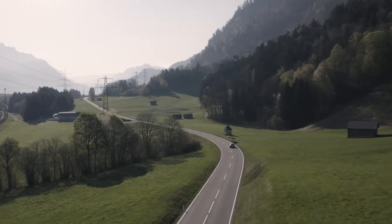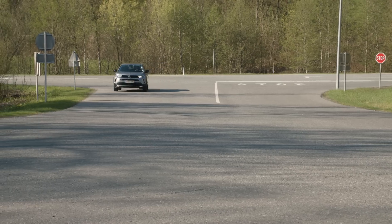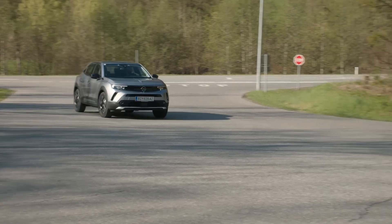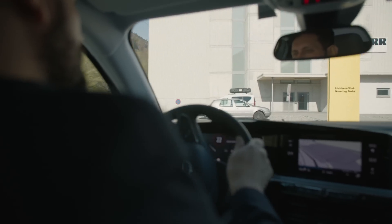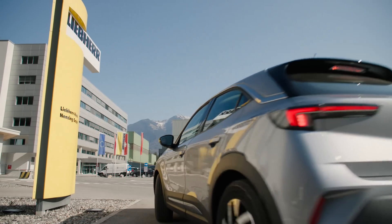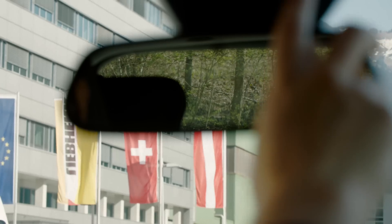The impact of our decisions on the next generation will be tremendous. We are responsible for how we leave the world to our children. Global warming and environmental pollution are challenges to which we must not close our eyes. The world is changing at a breathtaking pace and it lies in our hands to make it a change for the better.